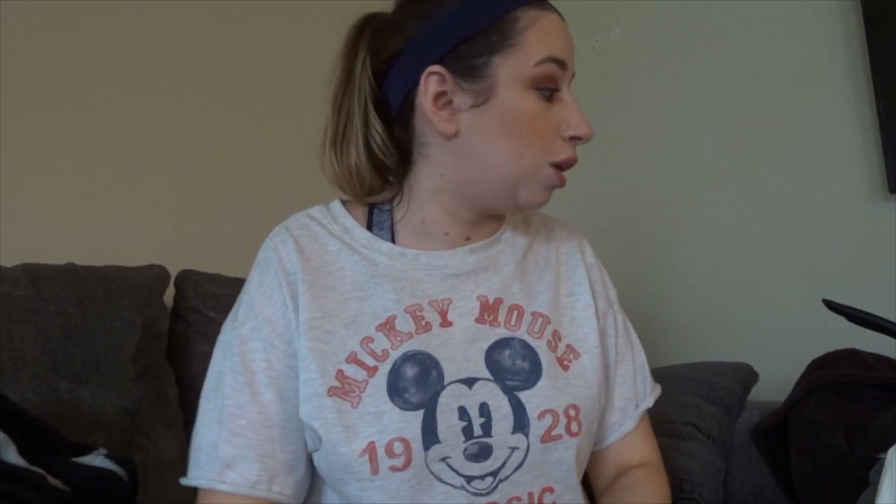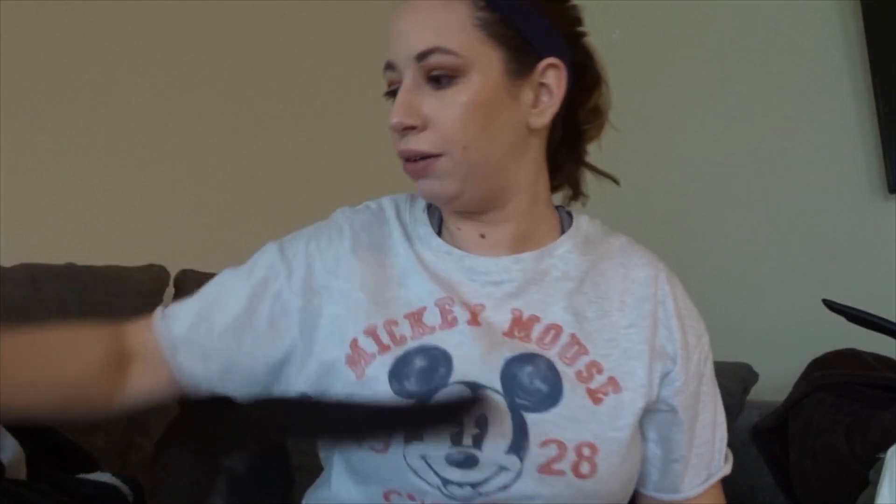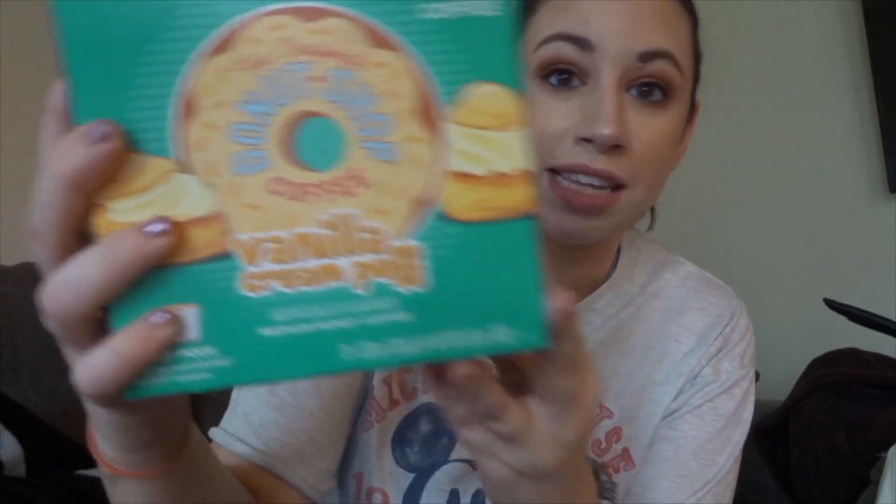Since we already had two Target boxes, a Target haul naturally fits into this video. We just got back from Target — it's a very mixed bag of things. First I got these K-Cups — the Donut Shop Vanilla Cream Puff — I'll take these to work since I have a Keurig there. All their bagged coffee was buy one get one 50% off, and I've been making a lot of iced coffee, so I went with Archer Farms brand and got two bags of Toasted Hazelnut.